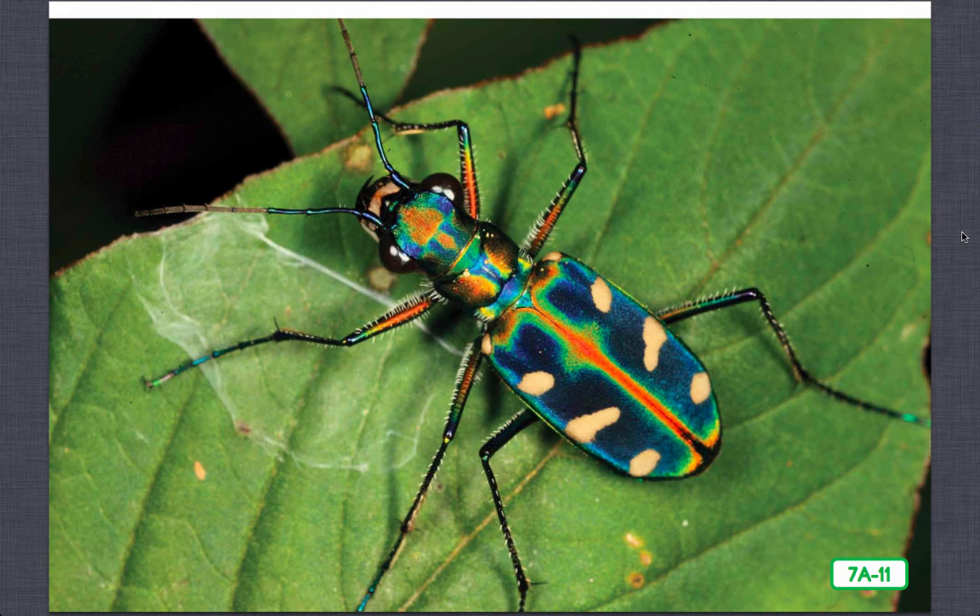Tiger beetles are fierce predators, chasing down almost any prey they can find, including other insects. Prey refers to the animal that is hunted and eaten. Their fast legs and strong jaws make their job easy. Tiger beetles are the fastest runners in the insect world. Even the larvae of tiger beetles are predators who eat other insects — the larvae hide in burrows, popping partway out and snatching passing insects with their jaws.